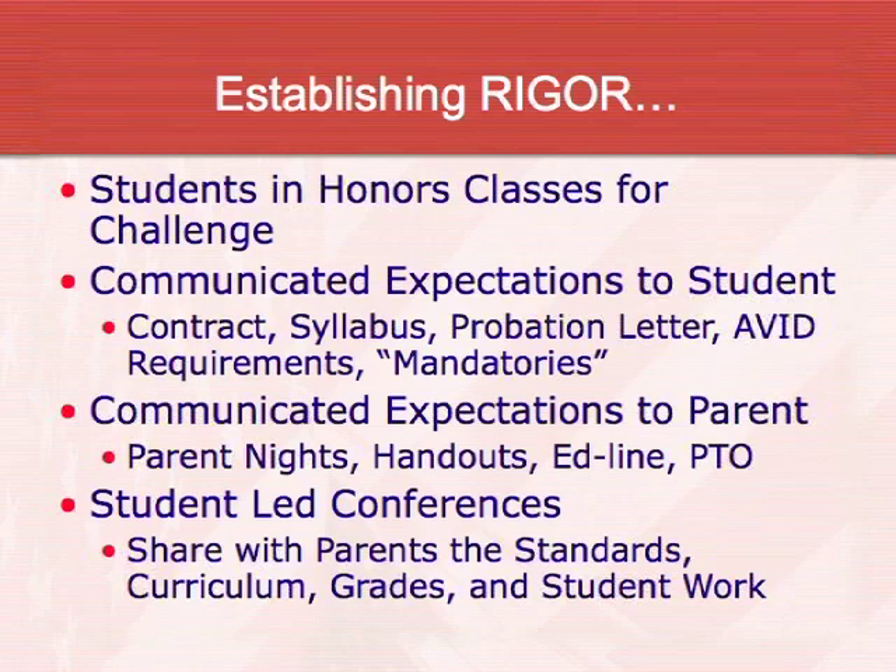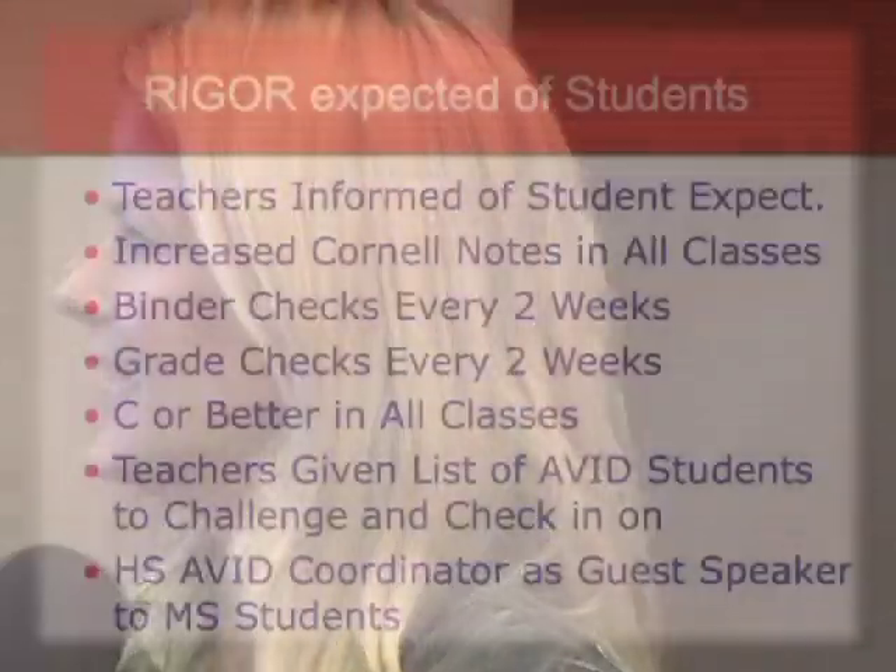As far as establishing rigor, AVID is huge on rigor — it's not an intervention, it's about challenging students. When students come into AVID, it's all participation and they elect to be in the AVID elective. We push them into college preparatory and honors classes and then support them through the AVID elective with tutoring and interventions if they start to struggle.